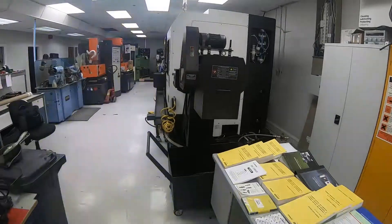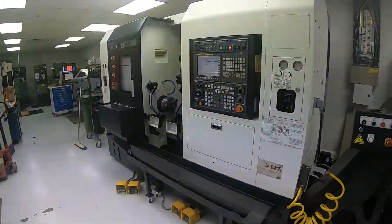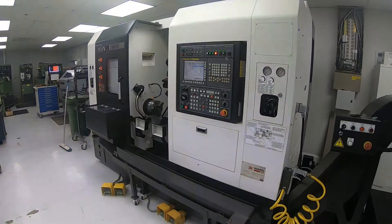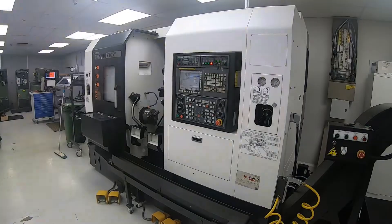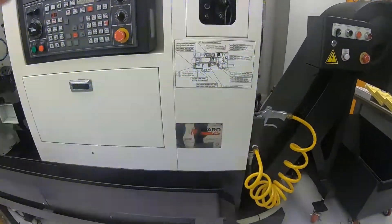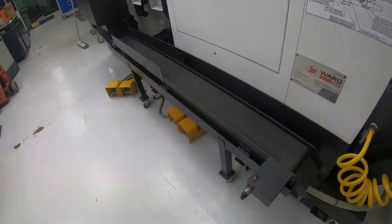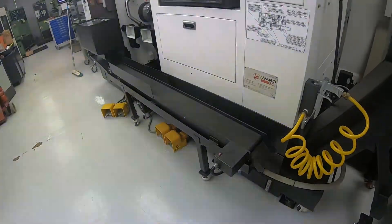The machine is year 2012 — that was its original build date. It was first installed in this facility in 2015 and since then has had very low hours of use. The machine was originally supplied by TW Ward, and an additional feature on this machine is the parts conveyor.